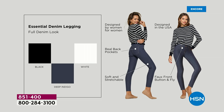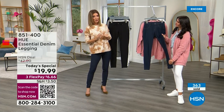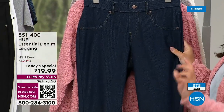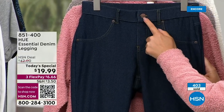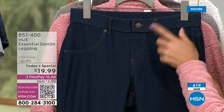Everybody who's been wearing these has been loving them. The colors are black, indigo, and white. If you did not know this was a legging, you would never guess — this looks like a real jean. It's a great jean dupe due to the styling Hue put into it. There's a button, but it's a faux fly — this does not come open. It pulls on just like a legging.